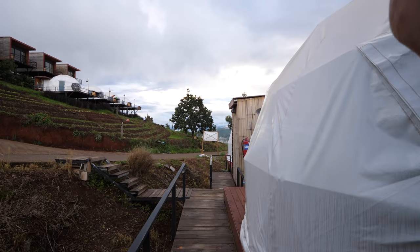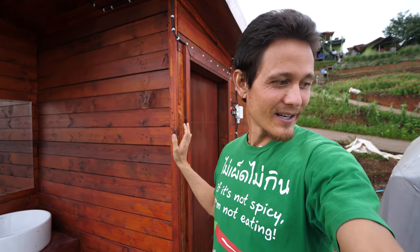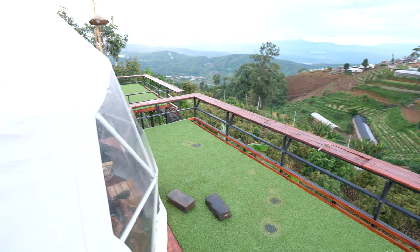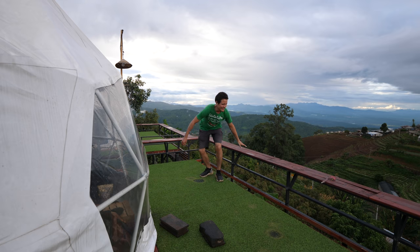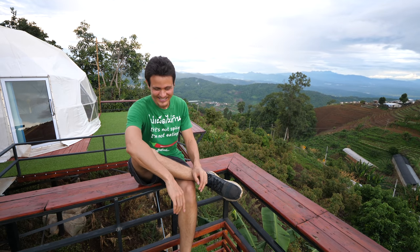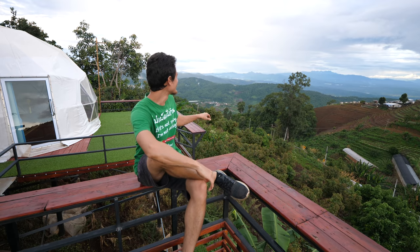The dome is self-contained. It's on its own little platform. We have our own bathroom, which is on the same platform but not within the dome — it's next to the dome. And this is our deck area, seating area. You can sit on the edge here, embrace the views and relax, or you can sit in the turf grass. It's a little bit wet right now because it's been raining, but you can definitely just sit on the turf and enjoy the view.